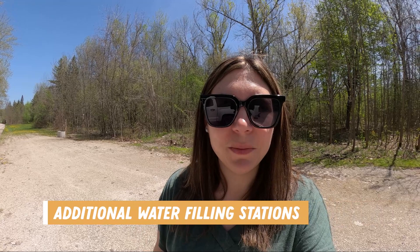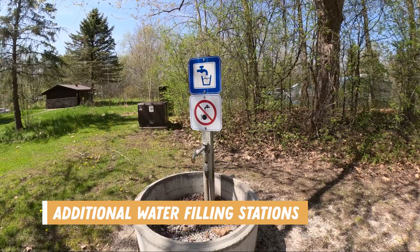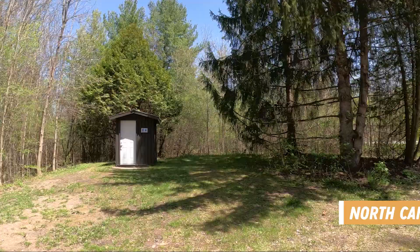A good tip to know if you're coming to Macrae Point is that there are water filling stations in both the south campground and north campground. So if it's too backed up at the trailer dumping station and water filling station at the entrance, you can come into the campground directly — but you do need to have your own hose.